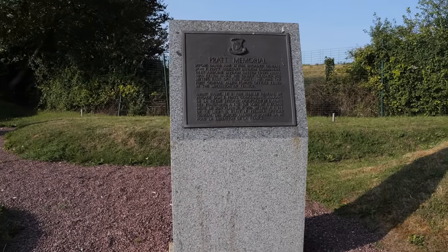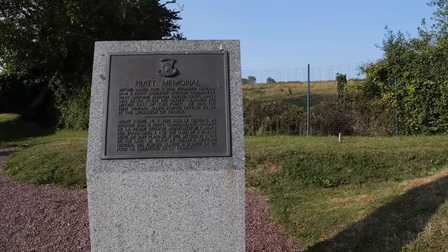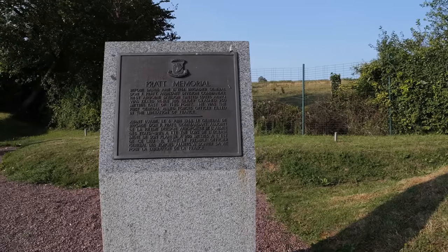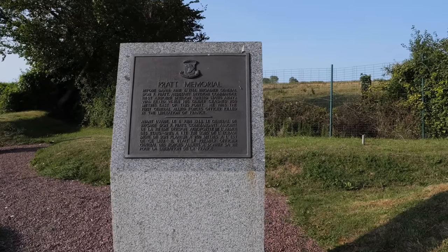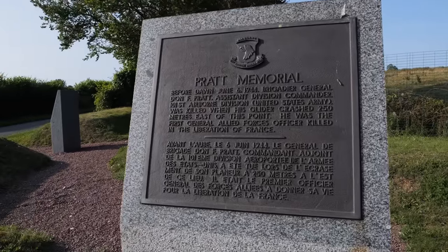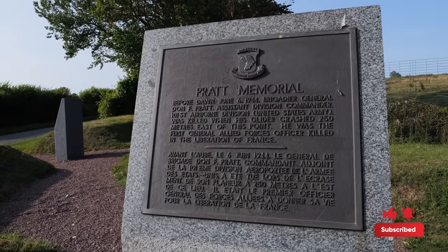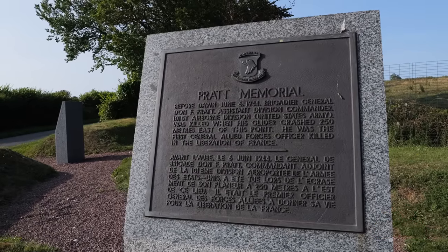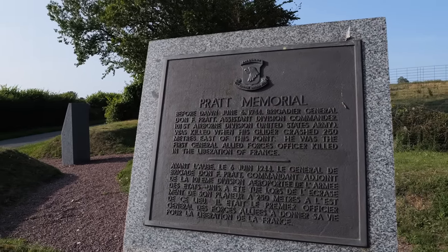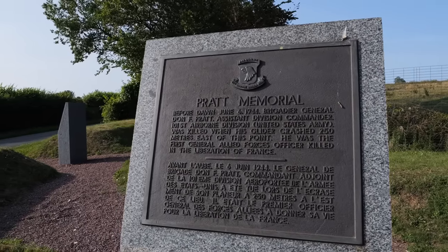The memorial that we are standing at right now is the Pratt Memorial, and in the field behind the memorial this is where General Don Pratt's glider crashed on D-Day, killing him and making him the highest-ranked American general killed on D-Day. The memorial reads: 'Before dawn June 6, 1944, Brigadier General Don F. Pratt, Assistant Division Commander, 101st Airborne Division, United States Army, was killed when his glider crashed 250 meters east of this point.'